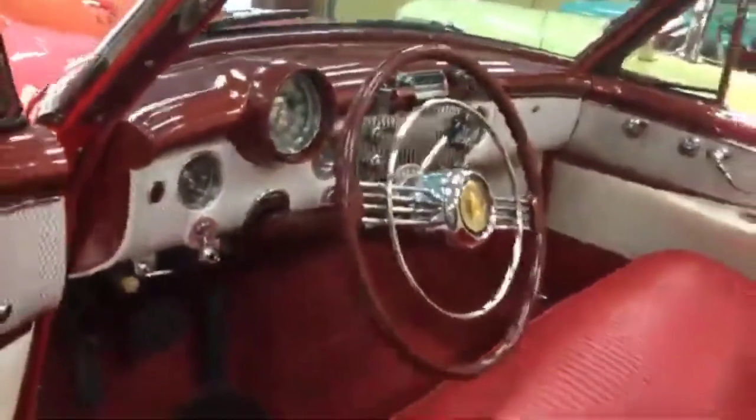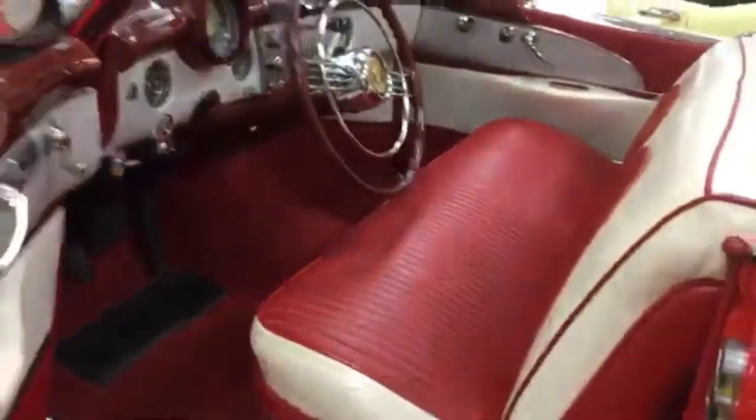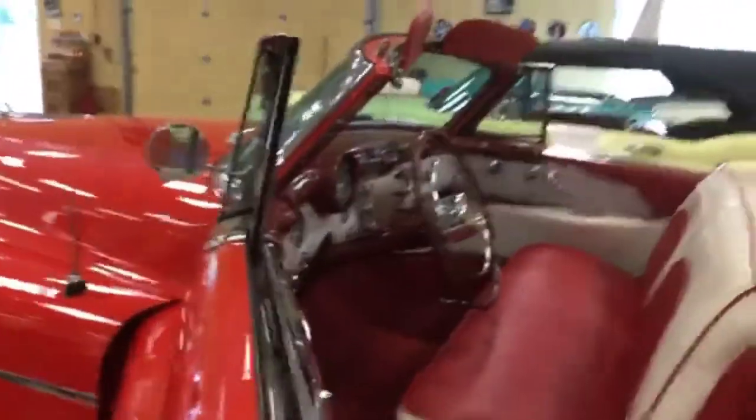68 years ago — power windows and seats, tops.